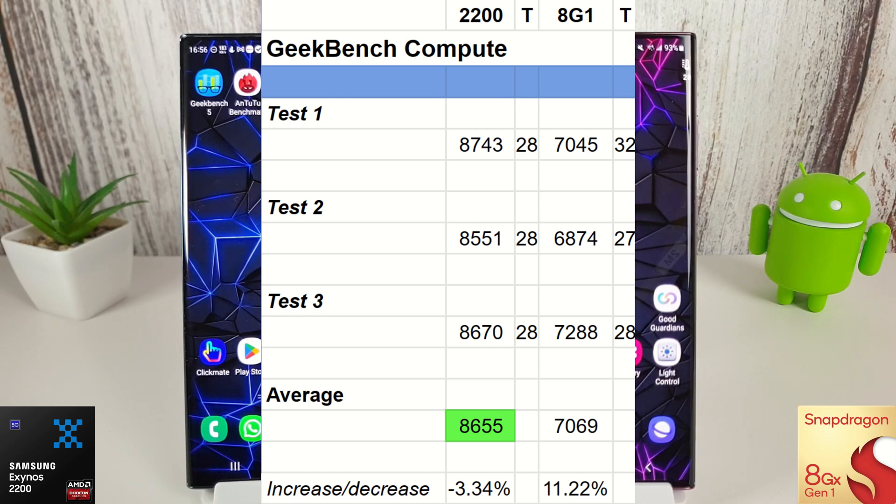Let's move on to the Antutu benchmarks now and see how they get on. We're still running version 9.5.0 here even though I've downloaded the latest version from the website. We'll come back when the results are in.